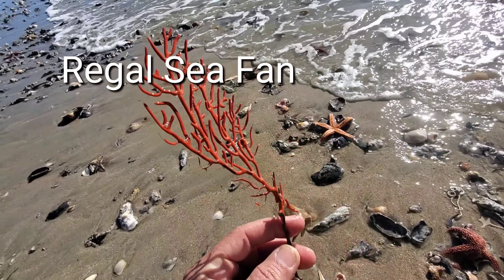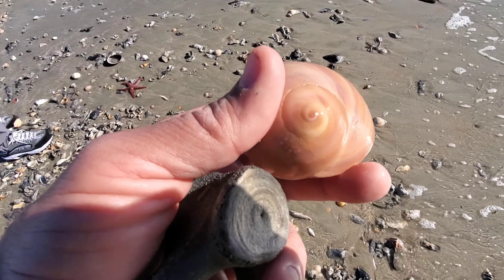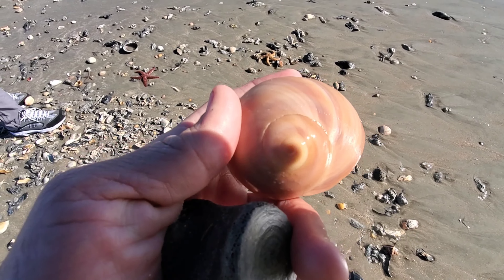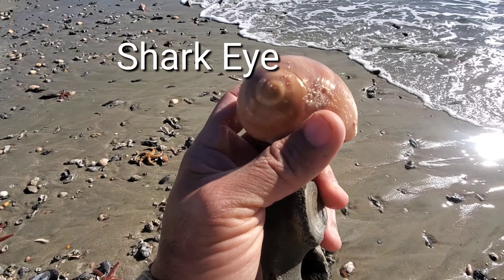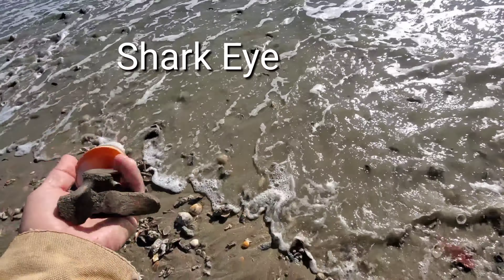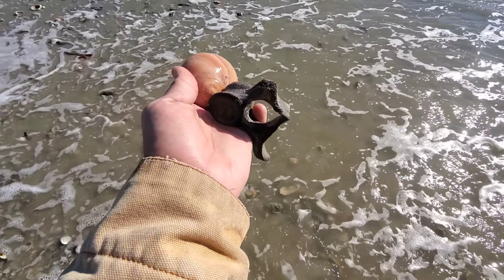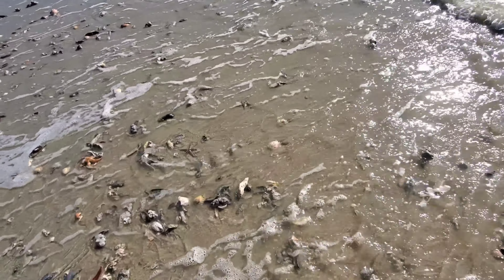Regal sea fan — these things are actually big colonial organisms; usually when they're underwater they're attached to each other, and there are a lot of them. This shark eye moon snail I think is one of the biggest ones I've found this year — look at the size of it, it's beautiful. Usually I find them but they're just pieces. That over there is just a fish bone.